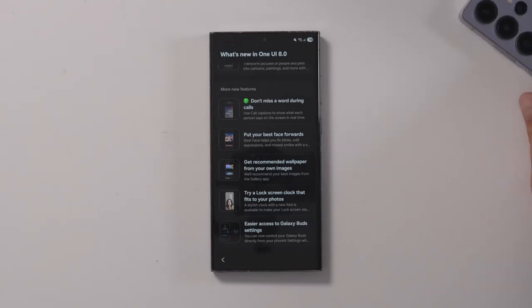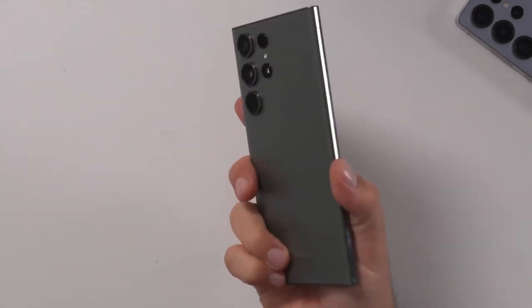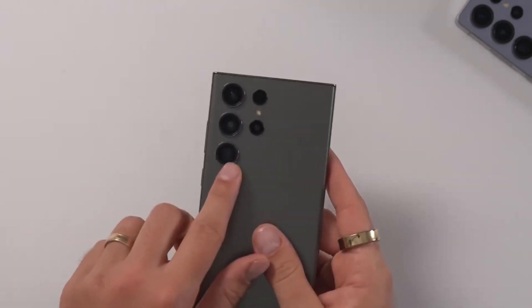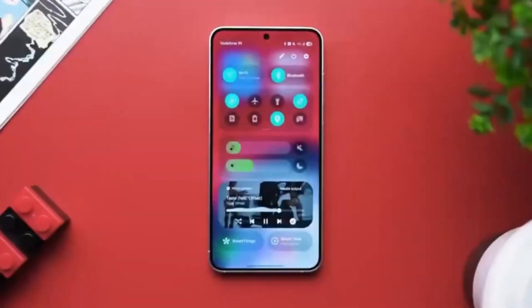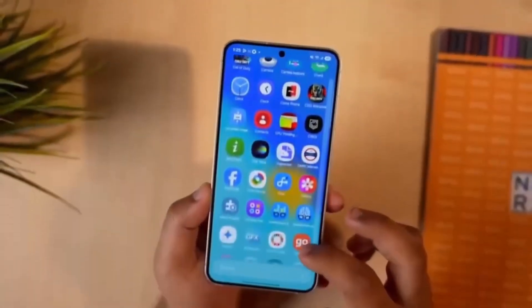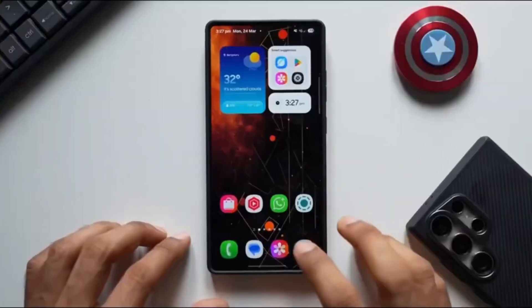Instead of just focusing on premium phones, the rollout is expected to expand further. Starting October 2nd, the Galaxy S23 series, last year's foldables like the Z Fold 5 and Z Flip 5, and more mid-range phones such as the Galaxy A55, A35, A26, A17, and A17 5G are rumored to receive their turn. That's just around the corner, although it's always best to wait for official confirmation before getting too excited.